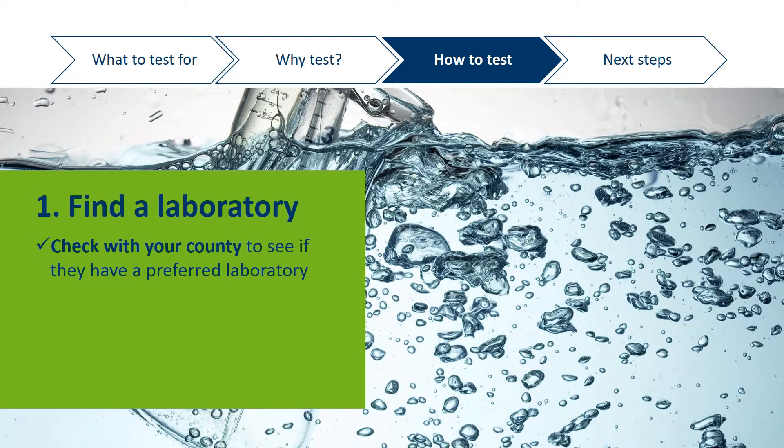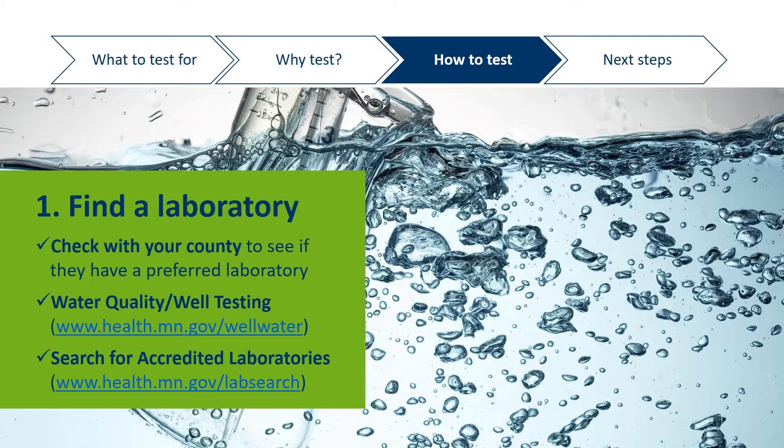If your county does not have a recommendation, you can select one of about 30 accredited water testing laboratories across the state that accept samples from private wells. There are two ways to find these accredited laboratories listed here. The first webpage brings you to a PDF map showing laboratories across the state, and the second webpage brings you to an online search database where you can select what contaminants you'd like tested and it will tell you which laboratories can test for those contaminants.